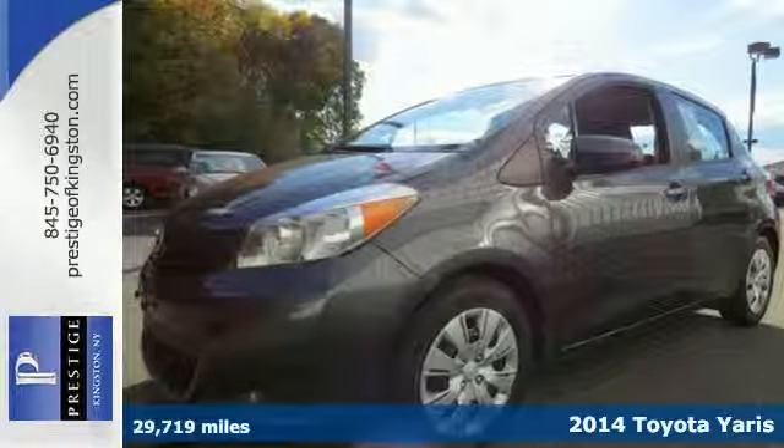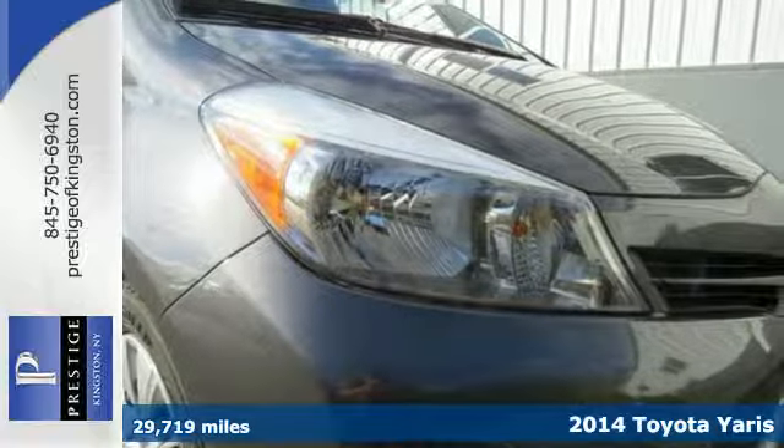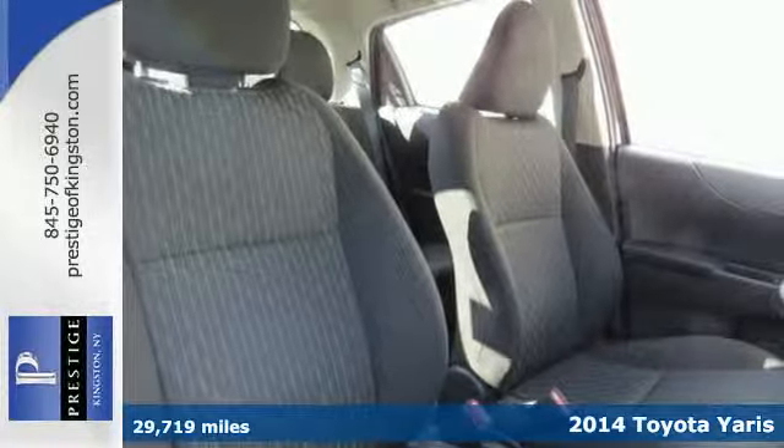Here's a 2014 Toyota Yaris. Have fun, spend less, and stay safe with this Yaris. Standard equipment includes a CD player and air conditioning.